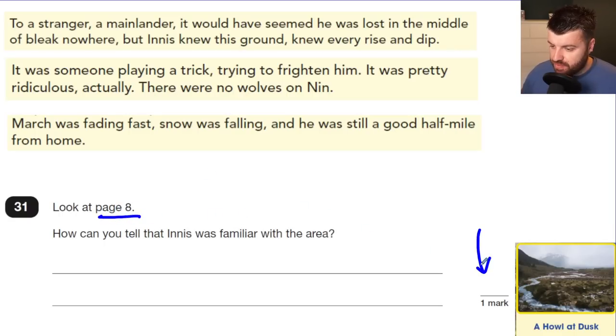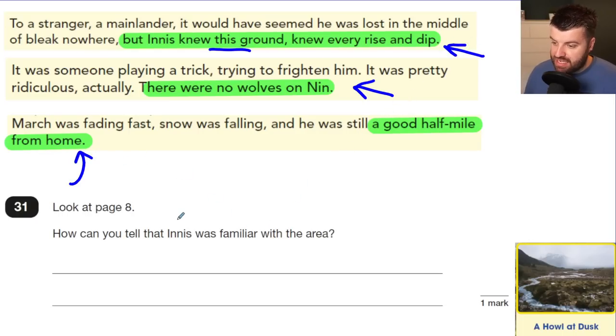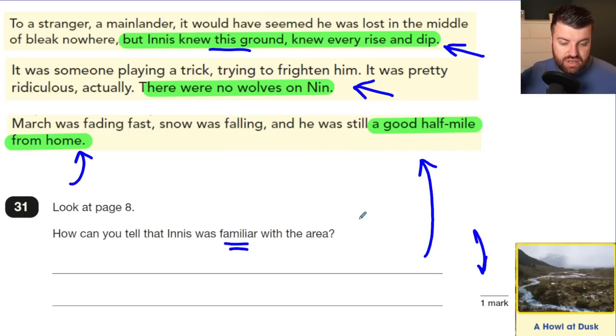Question 31: Look at page 8 — how can you tell Innis was familiar with the area? It's one mark, but there are multiple valid answers. 'Innis knew this ground — he knew every bump and every dip' gets a mark. His knowledge of wildlife — he knew there were no wolves on the island, knew when wolves were last seen — gets a mark. He knew exactly how far he was from home. Any one of these, or that he knew the way home, or that he was not a stranger to the land, will get you the mark.